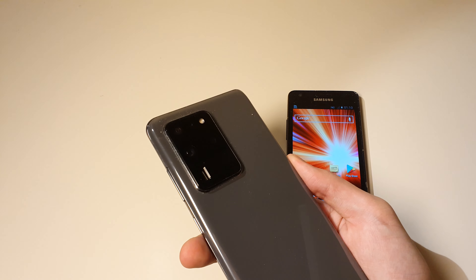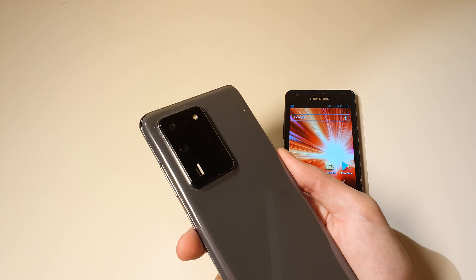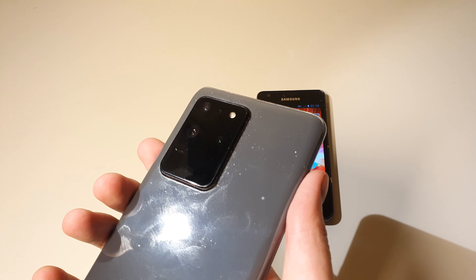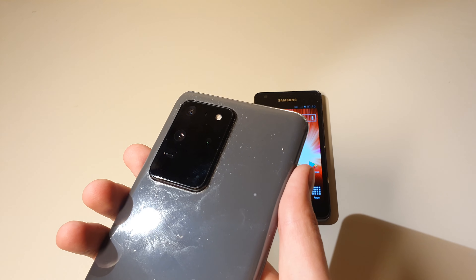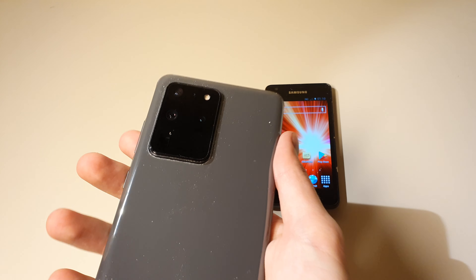Especially with this camera up here — that is the best camera that you can get currently in a smartphone. You have this 100x zoom feature, and the camera is amazing. You should really try it out.